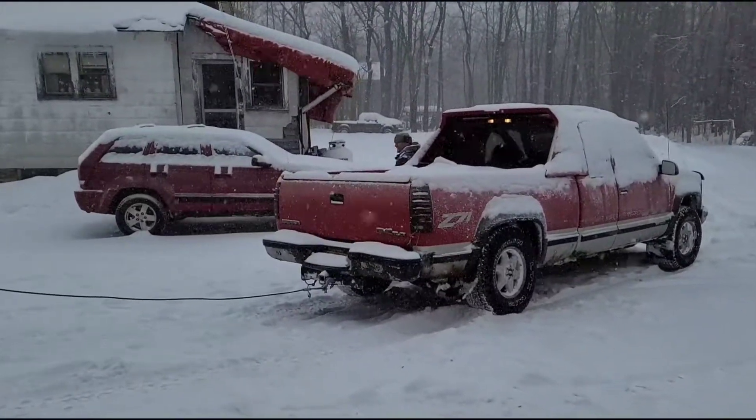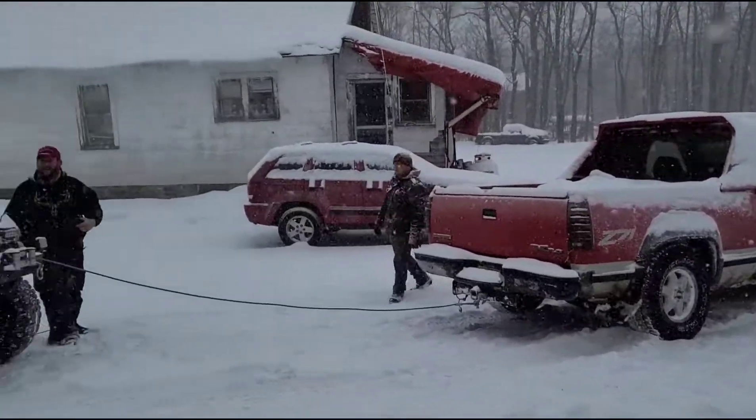I can back up now. I do have four-wheel drive. Recovery is successful. He's pulled out. Now we're headed out and headed on our way home.